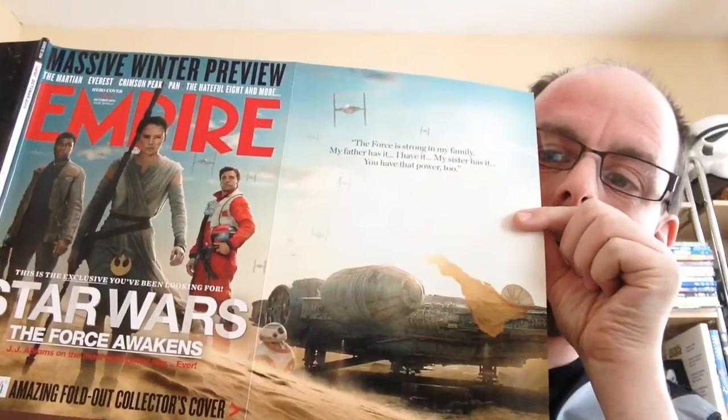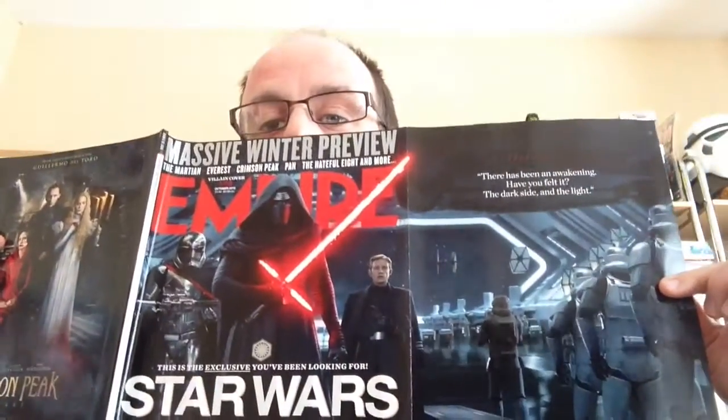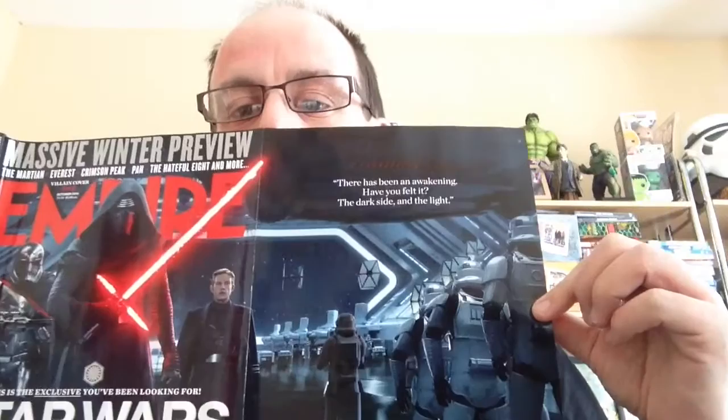I picked up a couple of Star Wars things, like this t-shirt which is obviously a favourite. I also got a magazine called Empire — they had two different covers. This one folds outwards and you can see the Falcon, and you have BB-8 there as well. Then there's this one which is the villains cover — you've got Kylo Ren and Captain Phasma. People were going 'oh, you've got new stormtroopers in there — that's not right!' It's like, oh my god, it's just a picture!